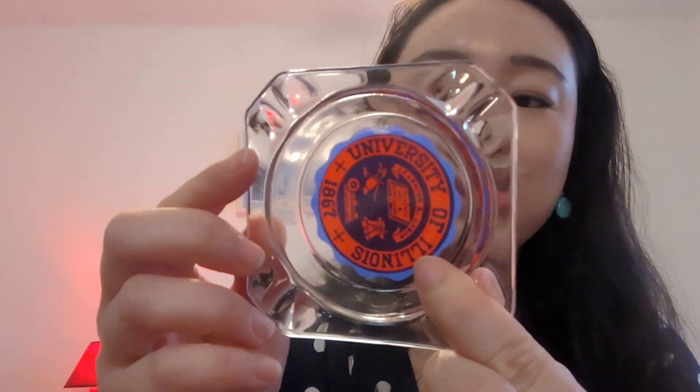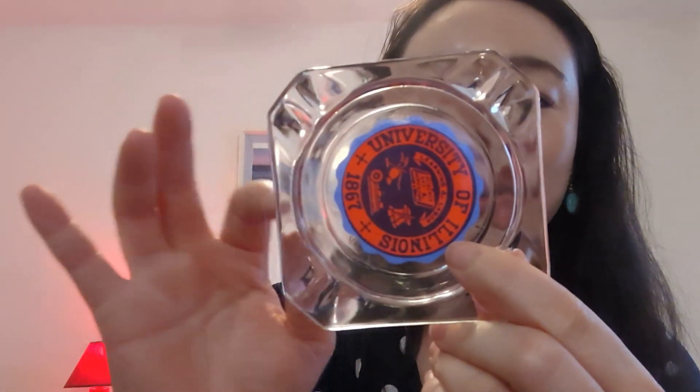Another thing I found with the University of Illinois stuff is this ashtray. It's really small but it has the University of Illinois logo on it. I think it's just really cute. Right now I have this on my bedside table and I just put my earplugs, hair ties, and random stuff in it. It comes in handy. I was also thinking it would be good for a pen, since it has little divots for cigarettes.